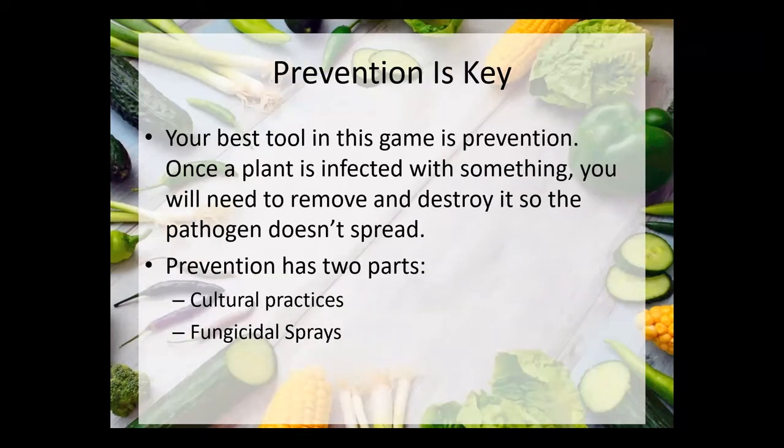Prevention in organic growing is really key. Once a plant gets infected with something, there's not really any kind of cure for it. The safest thing to do is just remove it and destroy it, and then possibly spray something on the plants around it to make sure whatever killed that plant isn't going to spread. The first part of this presentation covers cultural practices — things you can do in your garden to prevent diseases from the beginning — and then fungicidal sprays, which you usually start using at the first sign of a problem.